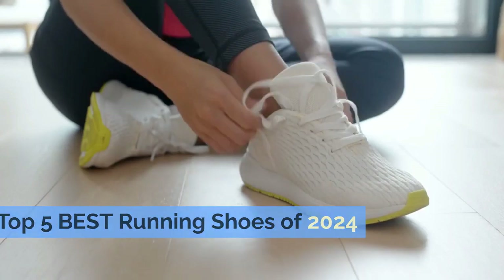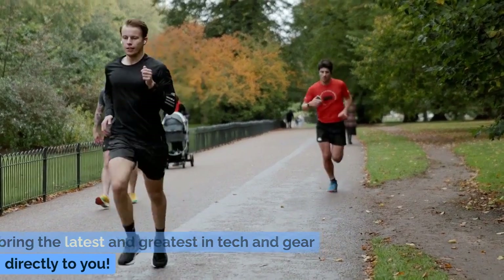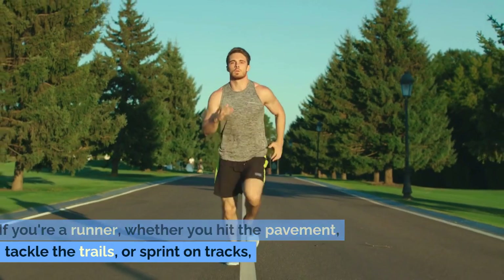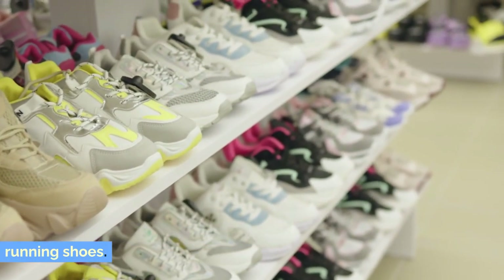Welcome back to the Gadget Corner, where we bring the latest and greatest in tech and gear directly to you. If you're a runner, whether you hit the pavement, tackle the trails, or sprint on tracks, you know the importance of a great pair of running shoes.